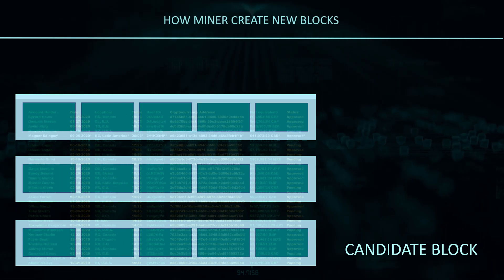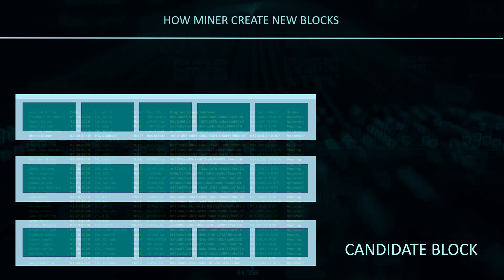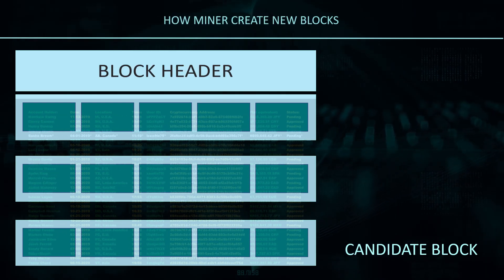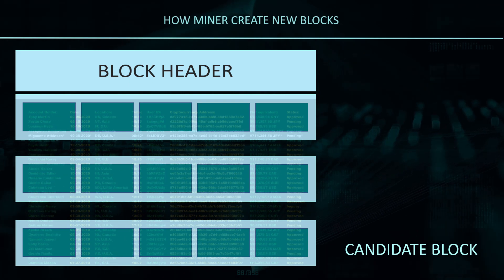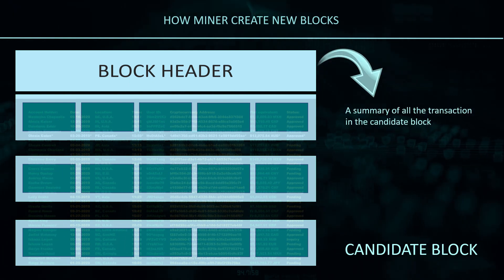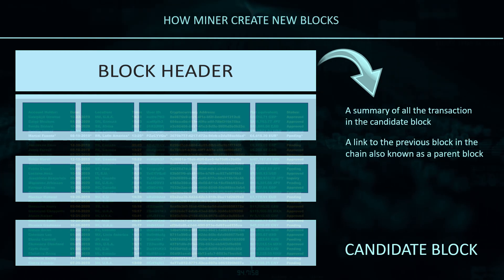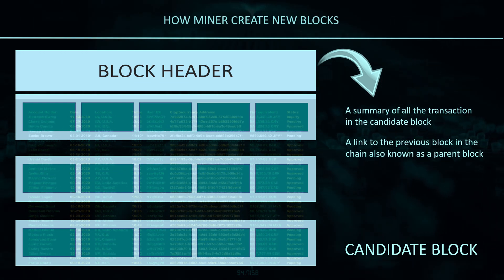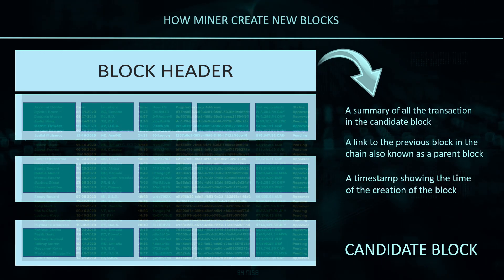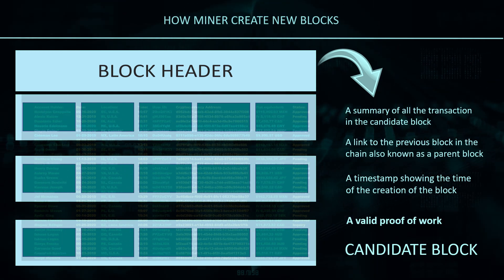After collecting and arranging verified transactions in a candidate block, the miner needs to construct the block header, which includes a few important components: a summary of all the transaction data in the candidate block, a link to the previous block in the chain — also known as a parent block — a timestamp showing the time of creation of the block, and a valid proof of work.